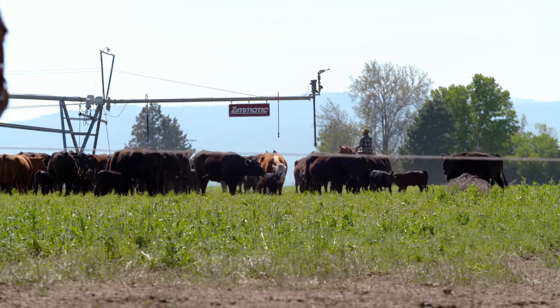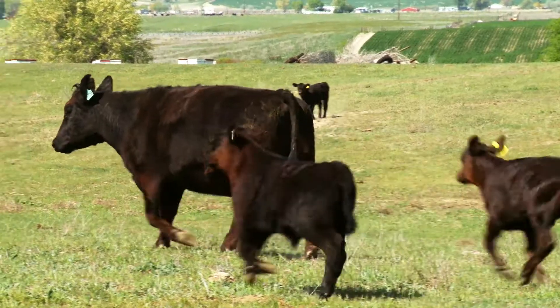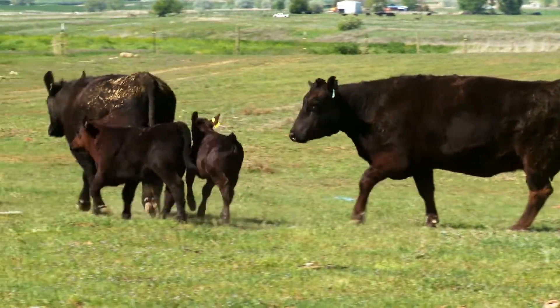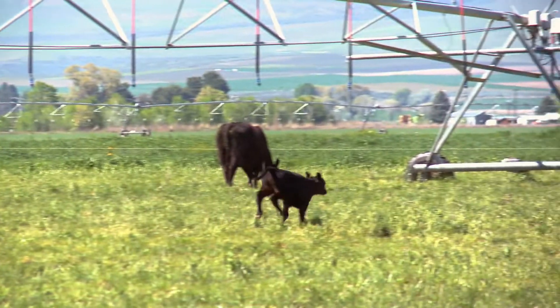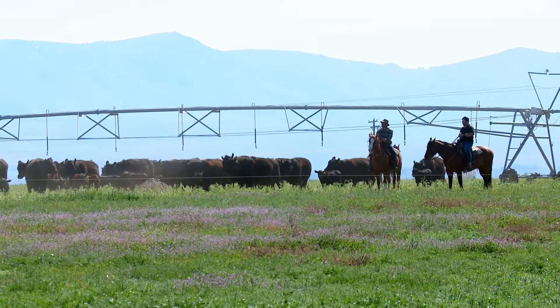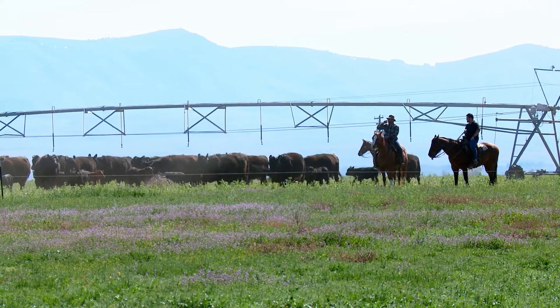When asked what the calves eat to reach about 500 pounds, Justin explains they are eating grass and drinking mama's milk. Just like a mother making sure her kids get all the nutrients they need — a well-balanced meal. They're eating grasses and legumes, alfalfa and clovers and things like that.